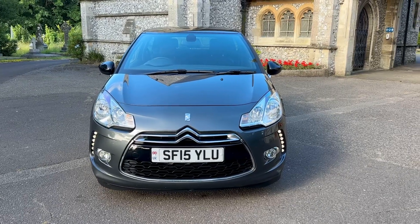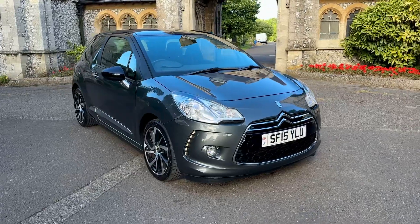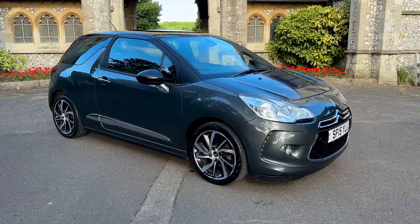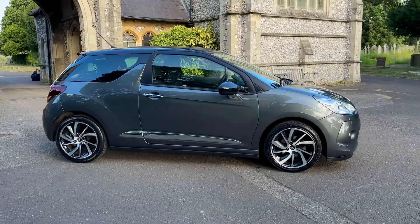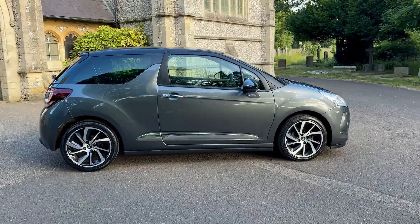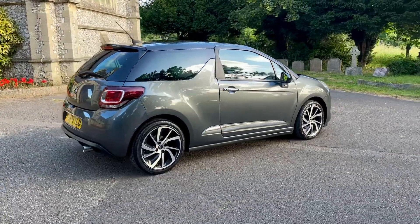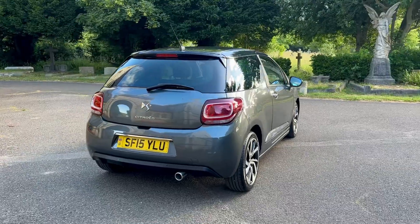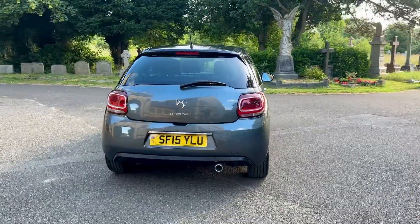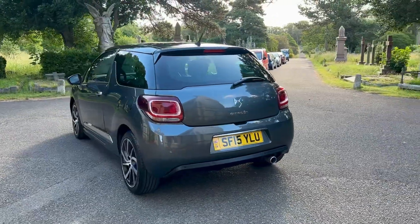Hi everyone and welcome to another presentation from Browns Autos. Today we have a 2015 15-plate Citroen DS3 D-Style Plus, finished in metallic grey with contrasting black roof and black interior. The car has covered 37,200 miles and comes with an up-to-date service history based on mileage intervals, having four services in total. The most recent service will be done just before the car leaves us, as will the MOT advisories, which are rear brake hoses.